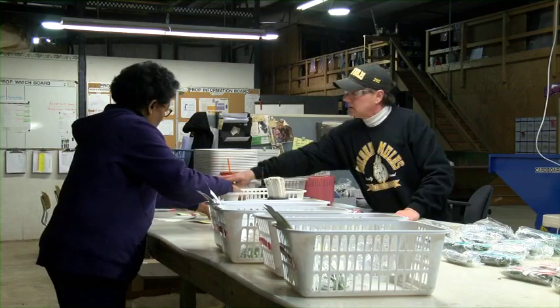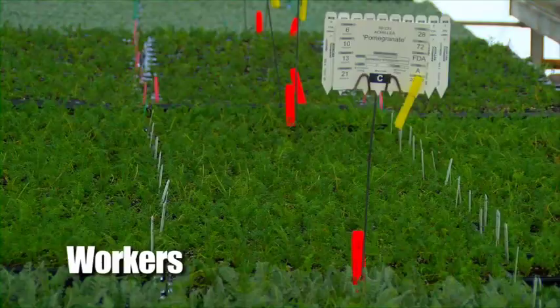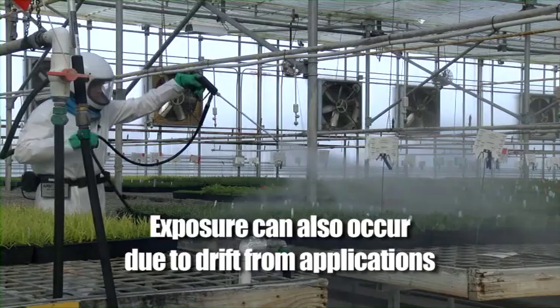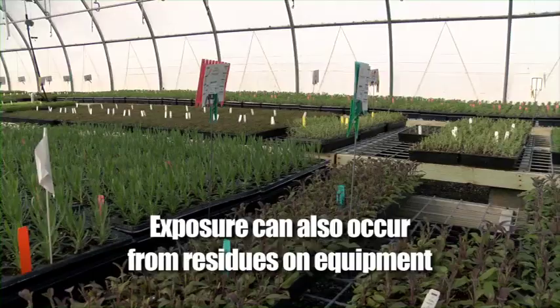Let's start with a couple definitions. Here at the greenhouse, most of you will be considered either workers or handlers. Workers are employees who do hand tasks in crop areas, such as cultivating, pruning, and harvesting. Most often, workers will be exposed to pesticide residues from contact with soil or plants. Exposure can also occur due to drift from nearby applications, or even from water with pesticides in it that's used to irrigate crops.